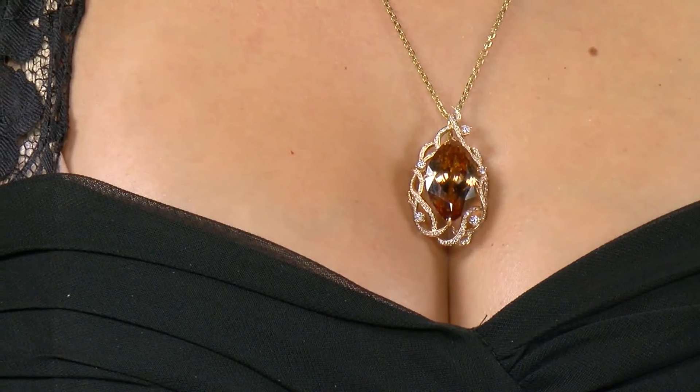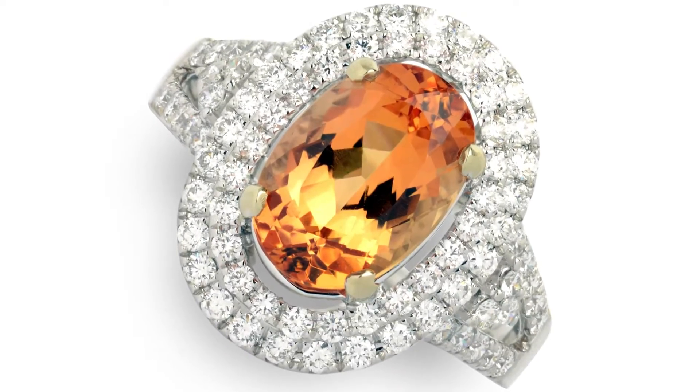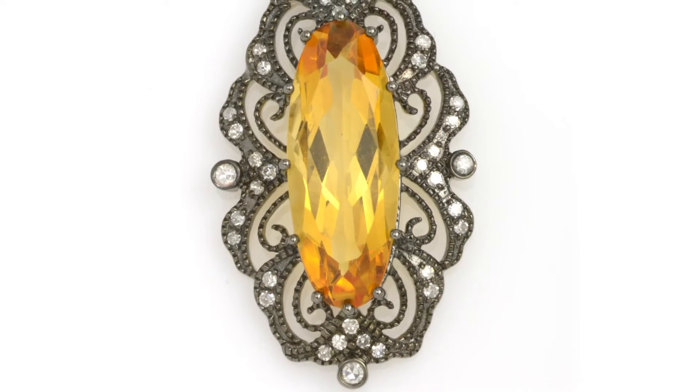Now listen, if you're somebody who likes something that's maybe a little more rare — well you must be because you watch Gem Shopping — we have Topaz and that is another birthstone of November. It is more rare and it costs a little more, but hey, you are worth it.